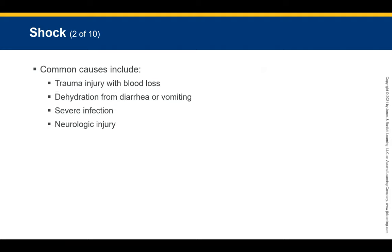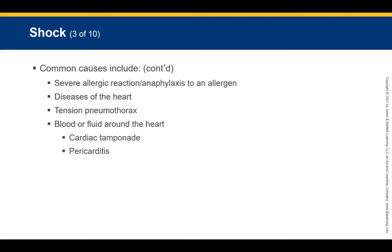In pediatric patients, the most common causes of shock are trauma with blood loss, dehydration from diarrhea or vomiting, severe infection, and neurologic injury. Dehydration is critically important — that's why we always urge sick children to drink fluids. Without fluids, there is nothing for the body to work with and they can go into shock.